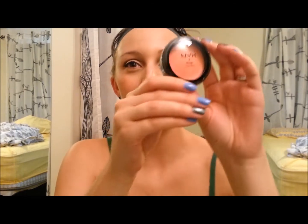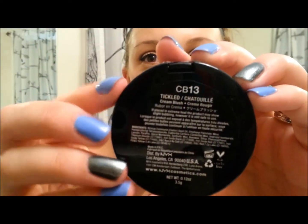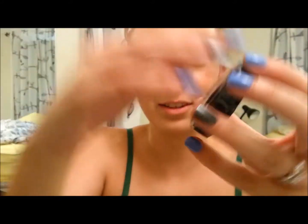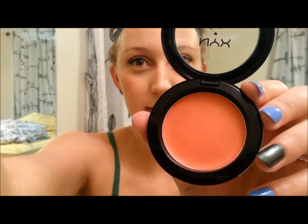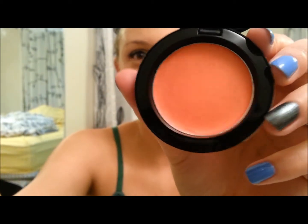The first thing I pull out is a NYX cream blush in the color Tickled — that's what it looks like and there's the name right there. It's really glittery. I'm going to open it so you don't see the reflection of my camera. It's really pretty — it's pinky but it has like a peachy and some gold shimmer in there. I don't know if you can see that but it's really, really pretty.